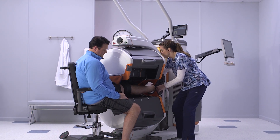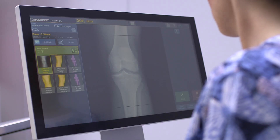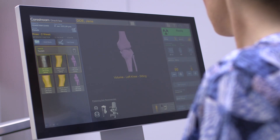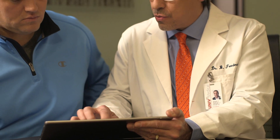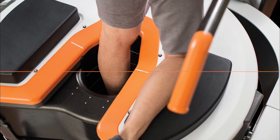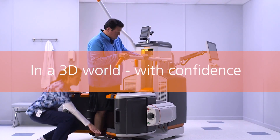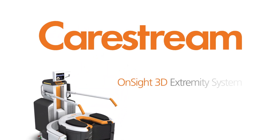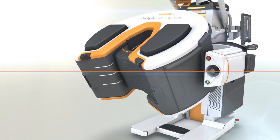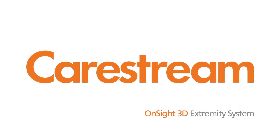With low capital equipment install and maintenance costs, the advantages are clear. Same-day imaging and diagnosis coupled with consultation helps patients understand their treatment plan and improves satisfaction. Image 3D problems in 3D — joints in a 3D world — with confidence. Carestream On-Site 3D Extremity System: reveal the truth.